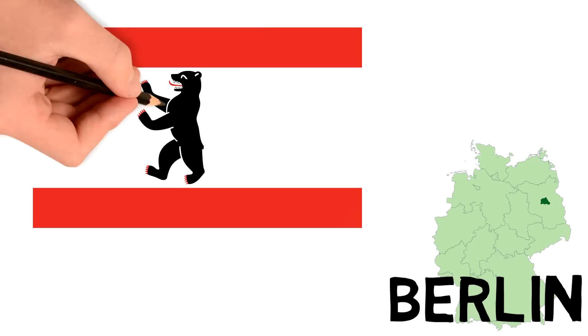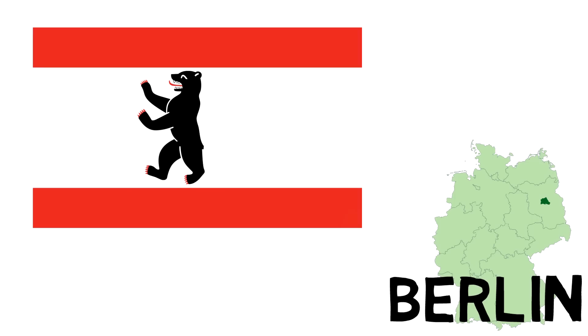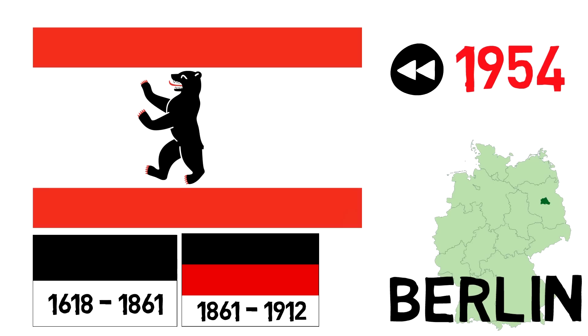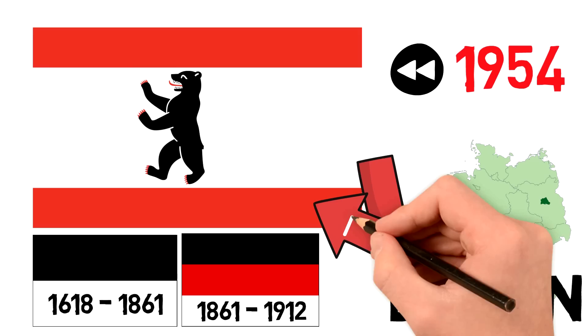Next, the capital city, Berlin. Berlin has a triple-striped red and white flag with a black bear in its center. The current shape of the flag was adopted in 1954, but both the colors and the usage of the bear date way further back in history. Between 1618 and 1861, a bicolor of black over white was used as both a civil and state flag under Brandenburg and successive Prussian rules. From 1861 to 1912, it used a black, red and white tricolor, and then in 1913 it incorporated the bear into its flag, using variants of that until reaching the current form.